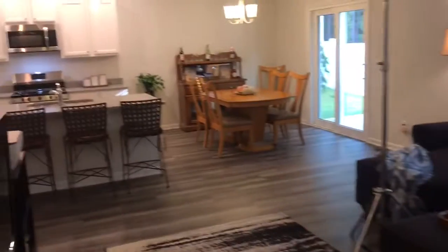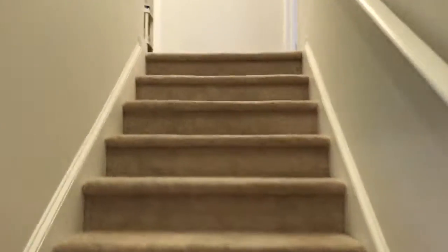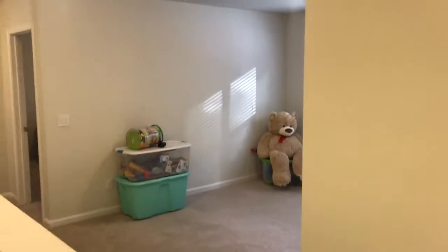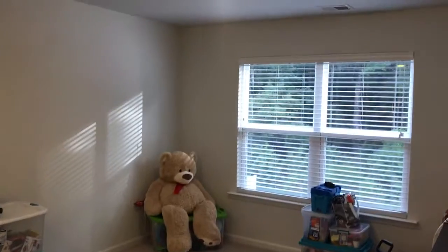Again, this is five bedrooms, three bathrooms, over 2,500 square feet. And this does have a bonus loft up here as well — a nice big open loft space. And then the owner's suite, when you first come to the top of the stairs, is a nice size.